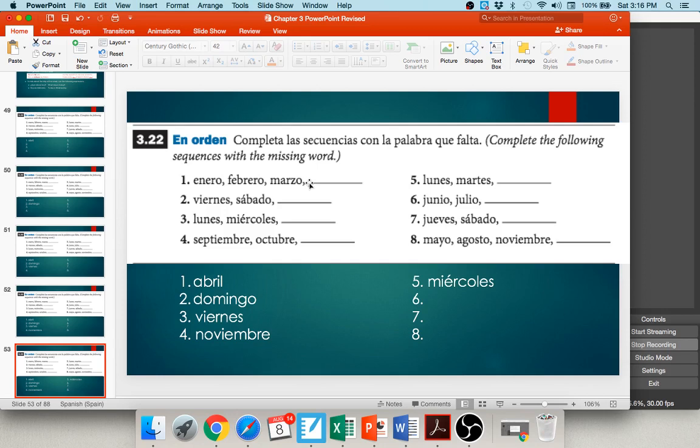Number seven: jueves, sábado, blank — skipping a day each time → lunes. Number eight: mayo, agosto, noviembre — skipping two months each time. After November, skipping December and January, we get → febrero. Some of these require you to really think about the pattern.